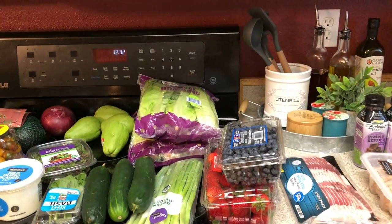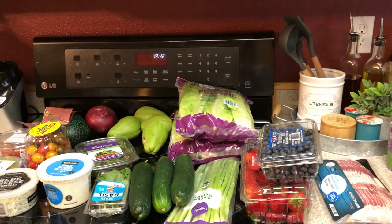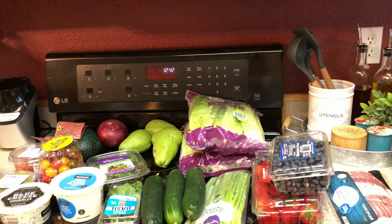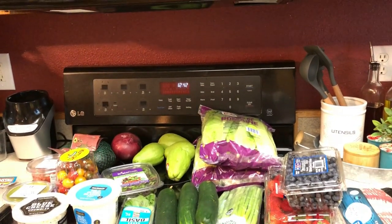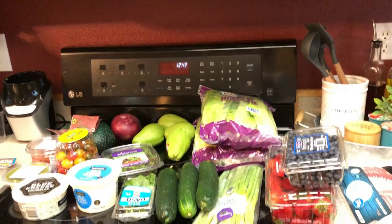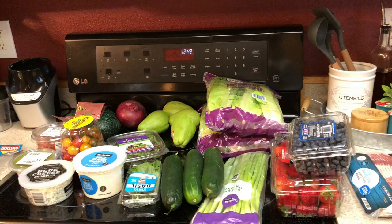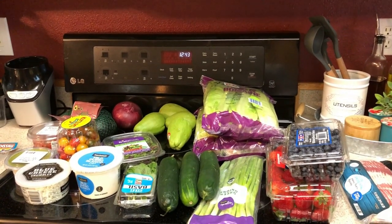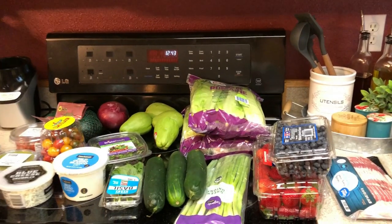Hi guys, welcome back to my channel. I am going to go into some clips. I don't have a lot of stuff — it looks like a lot of stuff all over my counter, but it's really not a ton. I'm going to show you why, because I am trying to clean out my freezer and refrigerator. So I'm going to go into some clips of me showing you what I'm trying to use up, and then we will come back to the grocery haul. I will show you my refrigerator after I get everything all put into it.